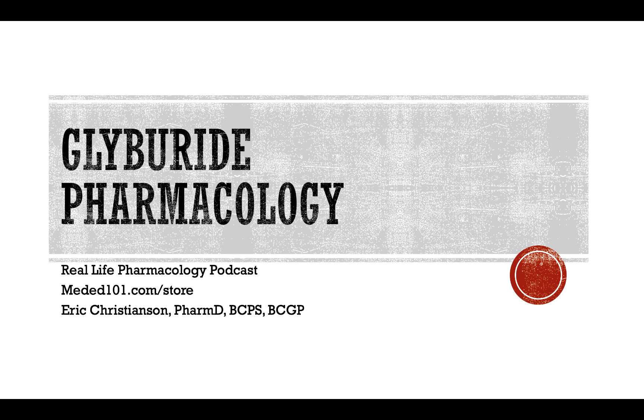That's going to wrap it up for today. If you enjoyed this podcast episode, leave a rating and review on iTunes or whatever platform you're listening on. Go support the sponsor at meded101.com/store — any purchases there help keep this podcast going as we try to educate as many healthcare professionals as possible. Questions or comments: reach out to Eric Christensen, PharmD, BCGP, BCPS on LinkedIn, or at mededucation101@gmail.com. Thank you so much for listening — have a great rest of your day.